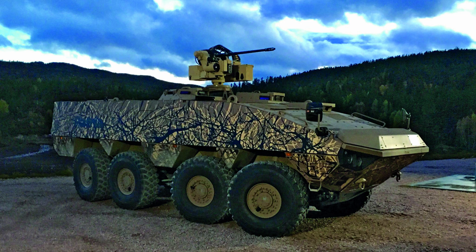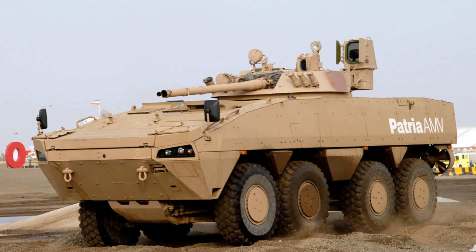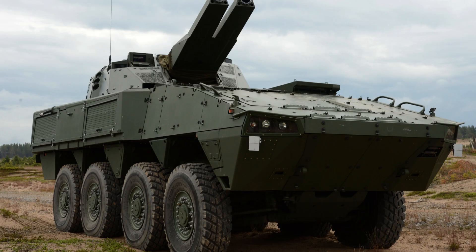The PATRIA AMV, a highly capable armoured vehicle, has a rich history of development and successful deployment. Its journey began in 1999 when the Finnish Defence Forces initiated an official concepts study, which was completed by 2000. PATRIA continued refining the vehicle, and by November 2001, the first AMV prototype was ready for testing.